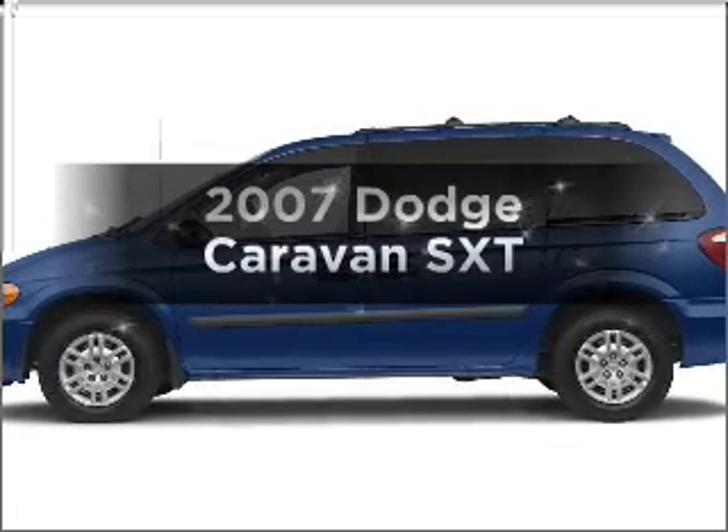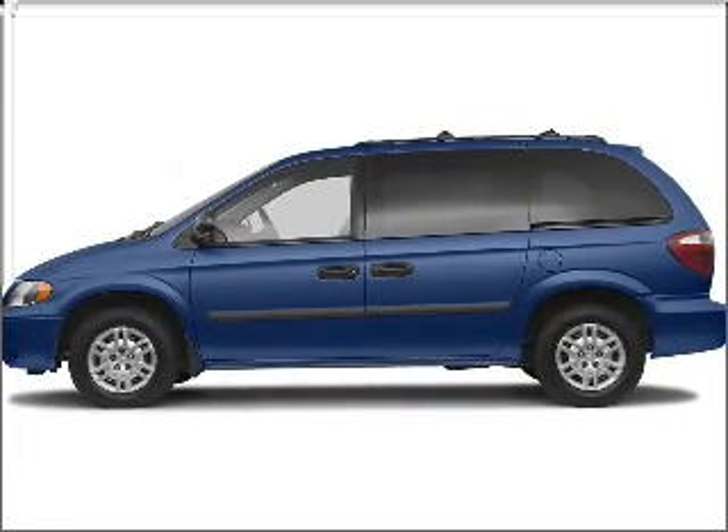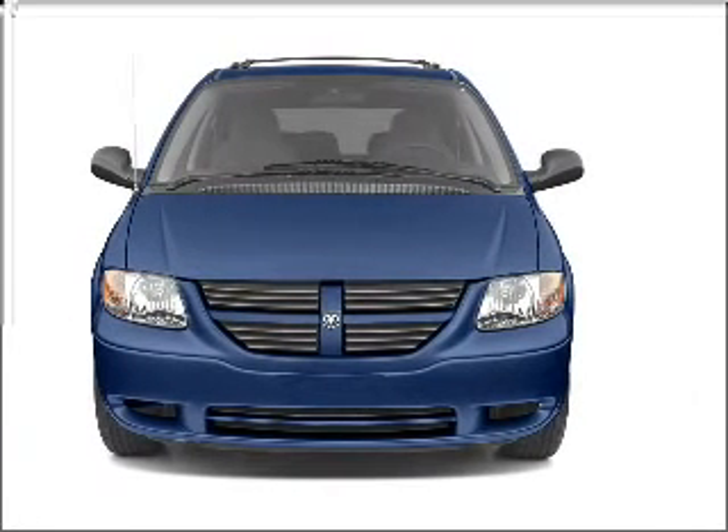Get noticed in this 2007 Dodge Caravan. Find everything you want in a ride under one roof with this vehicle.